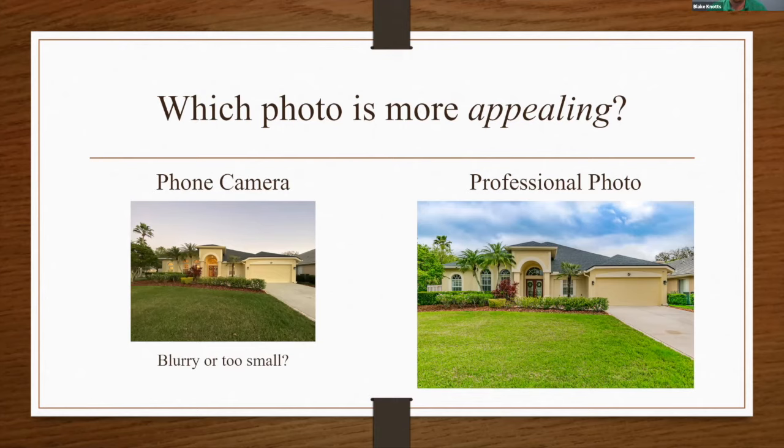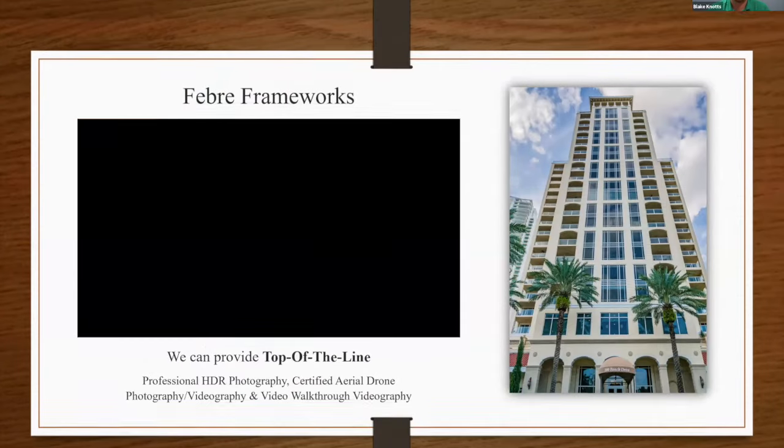We work directly with the MLS and their ever-changing standards — we size the photos as large as possible for the MLS. We send a Dropbox link with all your photos so you just download and input them into the MLS — it's a very seamless process. We can replace a dull sky with a nice clear blue sky, brighten the grass, center and crop — there's a lot that can be done with these photographs to make them look their best.